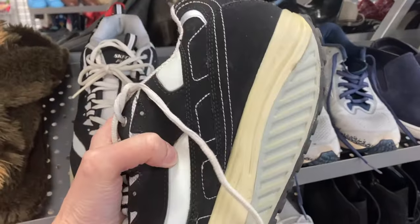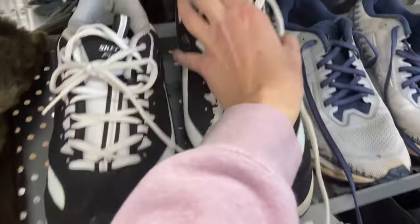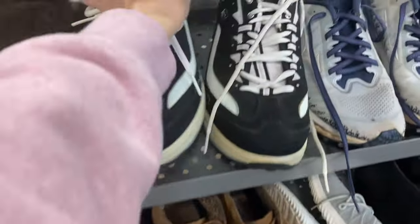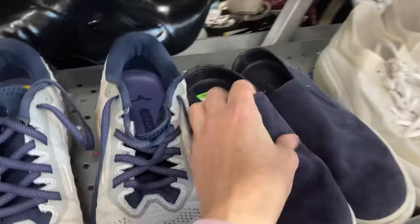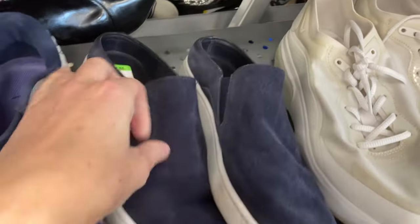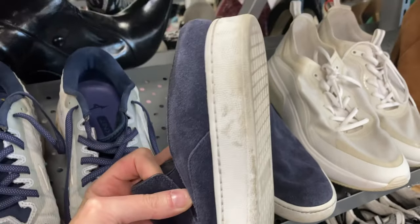First stop is the shoes and I found some Skechers Shape-Ups. I've actually sold these before — I didn't get much for them, probably $16.86. Not in my price range. But then I saw these Vince shoes. I don't do that well with Vince either, so I unfortunately did not pick these up.